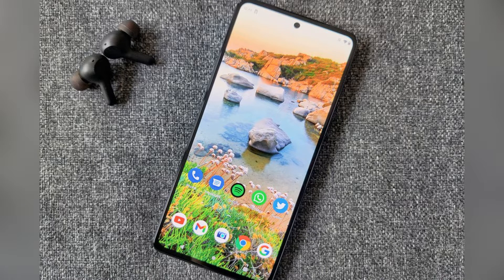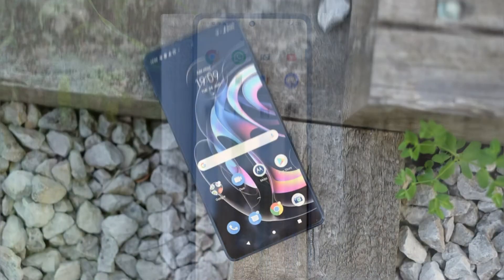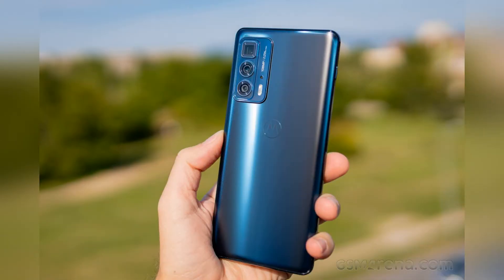Released alongside the budget Edge 20 Lite and mid-range Edge 20, the Edge 20 Pro sits at the top of the range with a price to match at £649.99. It's not available in the US, where just the Edge 2021 is on sale. While it may not be apparent thanks to Motorola's ever-confusing naming conventions, the Edge 20 Pro is a direct successor to last year's Motorola Edge.